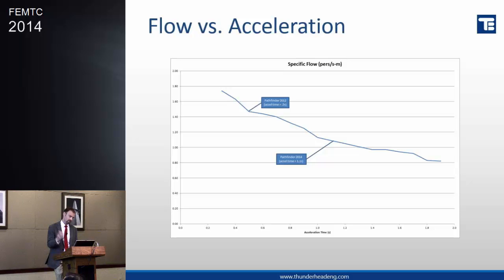So how does this roll back into testing? This is one of these things where we've made a conscious change in the way the simulator works and the way we expect the output to behave. We've exposed this parameter, documented it in our technical and validation documents, then rerun all the verification problems to make sure it has the effect we expected and no other side effects, and updated our internal tests with a new expected result for that matrix of things.